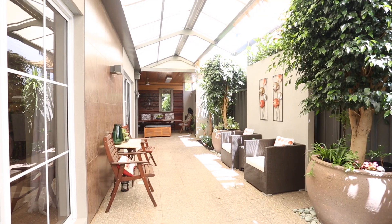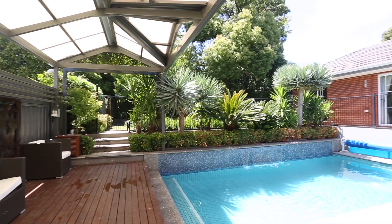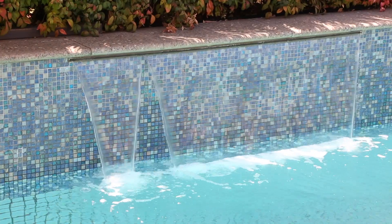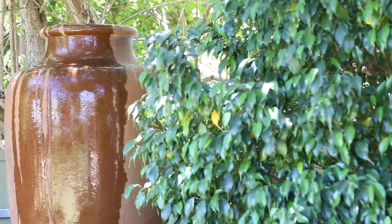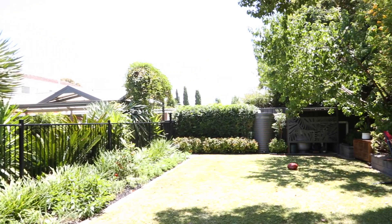The covered entertaining area is perfect for intimate gatherings right through to the largest of pool parties. This leads you to the fully tiled, solar heated swimming pool with water feature. The garden is stunning and completes the secluded sanctuary experience that this home delivers.